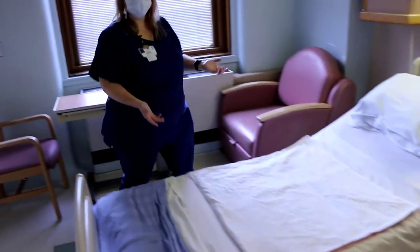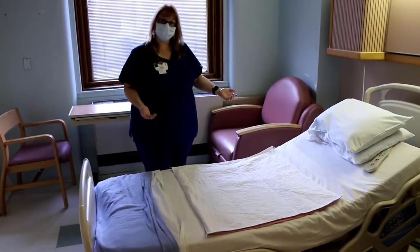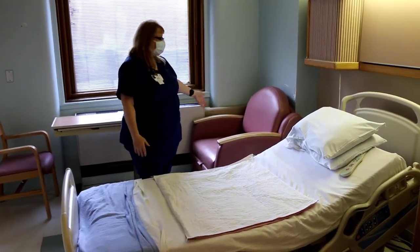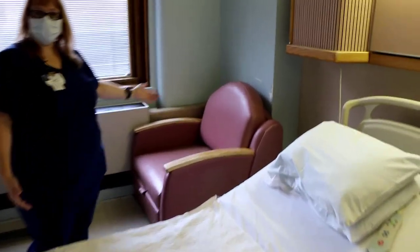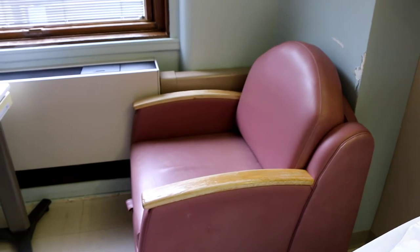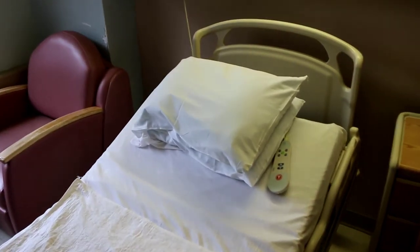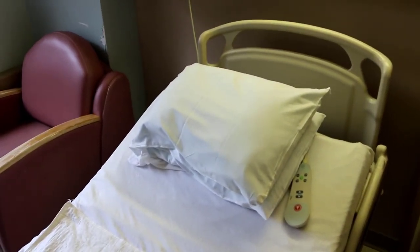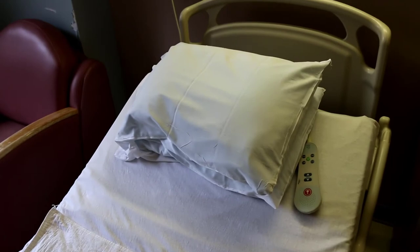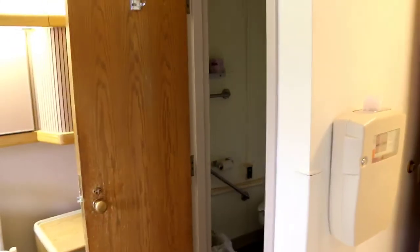This is one of our postpartum rooms. The bed is a little more comfortable than the labor and delivery bed because it doesn't have to be as functional. The significant other's chair comes out into a bed as well. Postpartum is for you to rest, bond, and get used to your baby. There's a bed, a bathroom, and a TV. We just want you to spend time together, see if you have questions, and see what you need help with. You can stay 26 hours or up to two to three days — everybody is different.